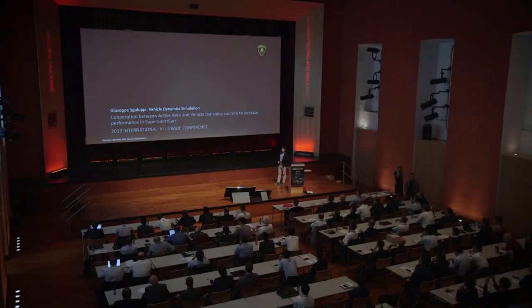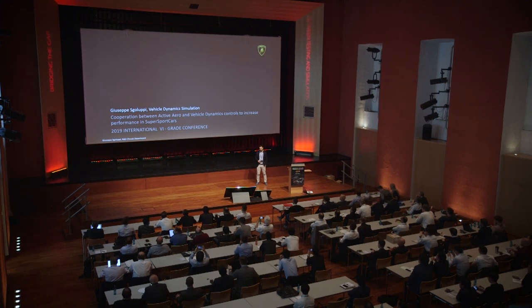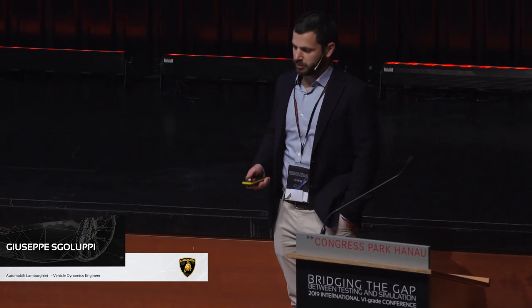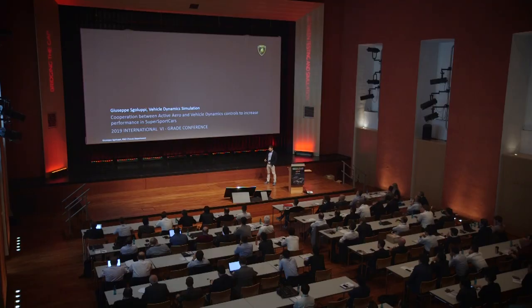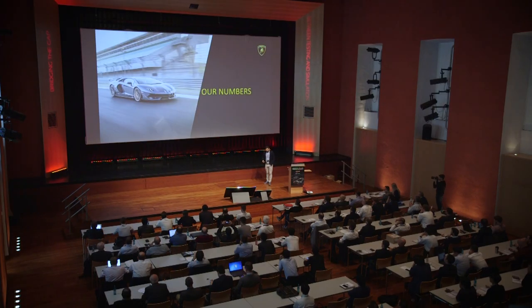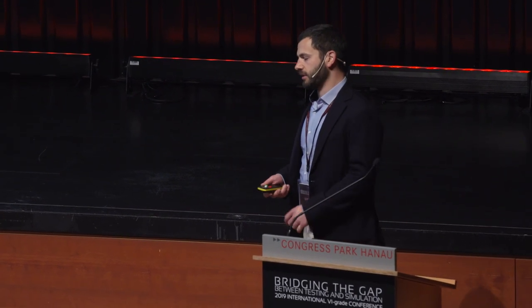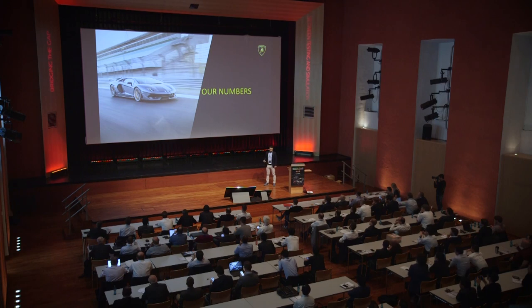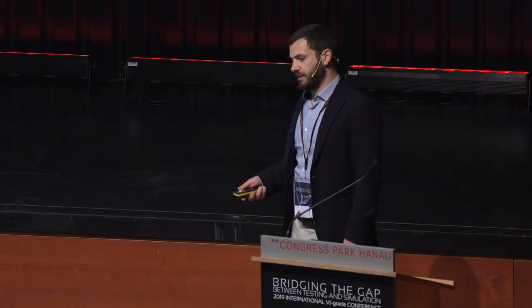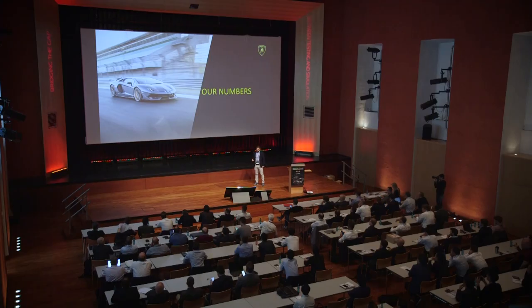Good morning everybody. Continuing with the high performance car topic, I will show you a presentation about the collaboration between active aero system and vehicle dynamics control to increase performance in a super sports car. I'm also going to show how tools like vehicle dynamic simulation and the driving simulator help to carry on this process. I'm going to take into account the Aventador SVJ, which is the last development of the Aventador family, because in this car the vehicle dynamics performance and the aerodynamics performance are pushed to the limit. This process is also applicable to every model we develop, with some differences.